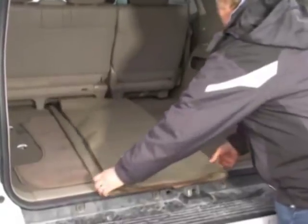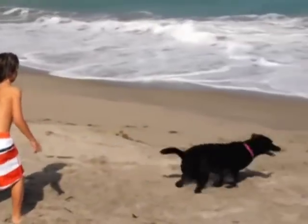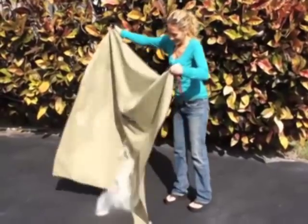Cleanup is as simple as one, two, three. Now you can enjoy a day at the beach and keep seats dry and free of debris. Shake clean in seconds or place it in the washing machine.